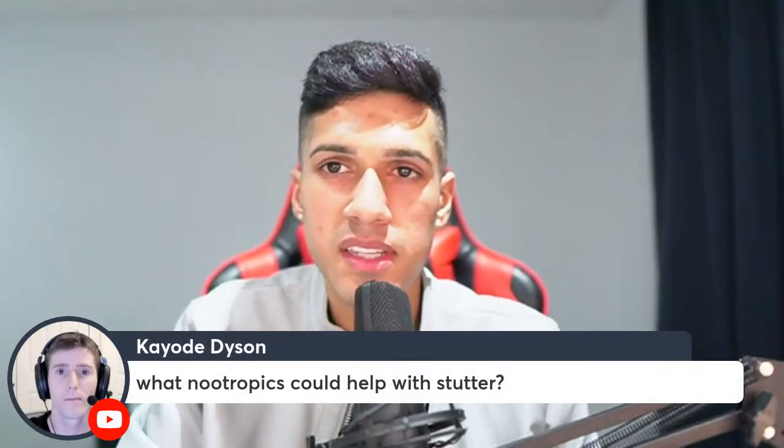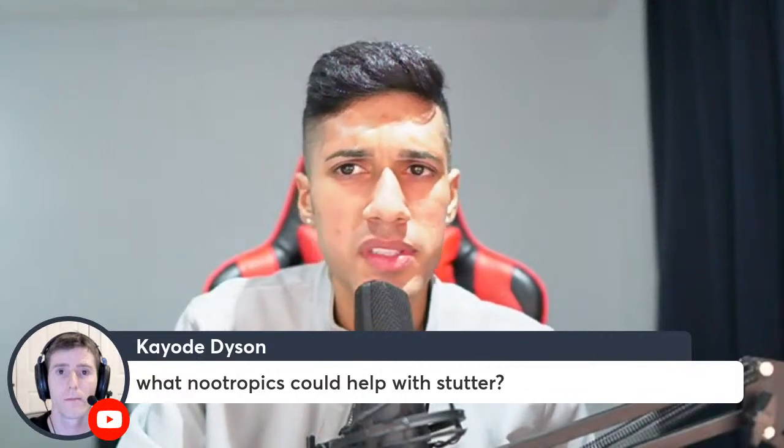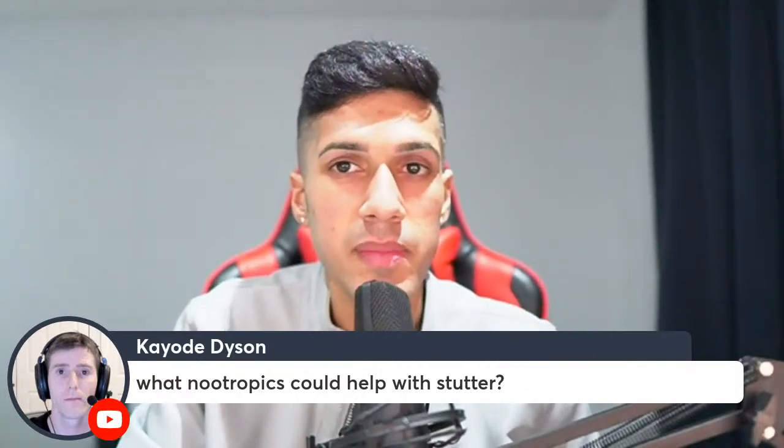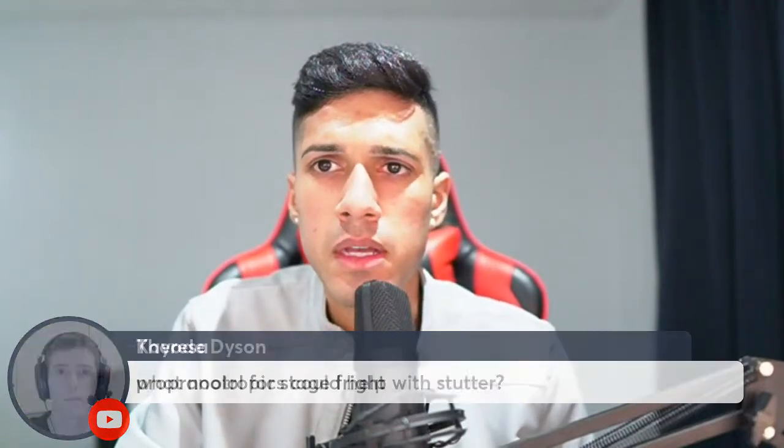For nootropics that could help with a stutter — I have no idea. I've stuttered my whole life, growing up, and it wasn't nootropics that really changed it. It was just time and practicing breathing.